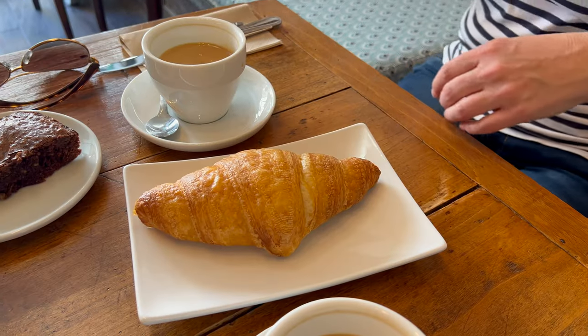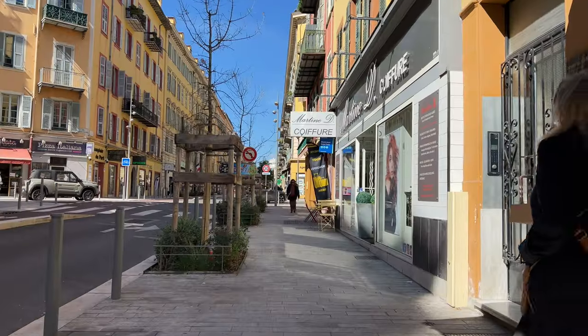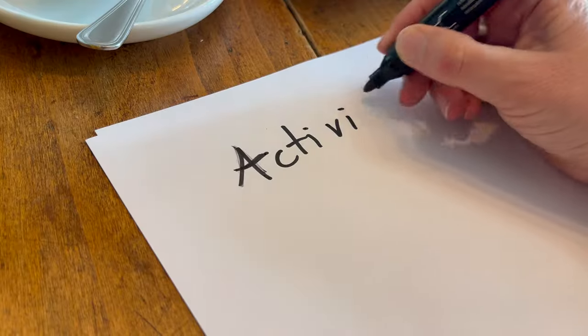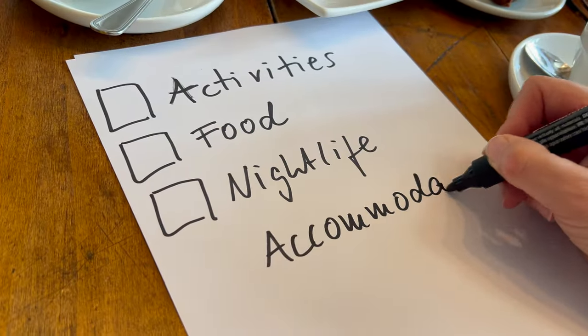Anja, what is important for you in a new city that you're discovering? Of course, I like to do things. I like to walk around, explore new places, learn something new. Activities — what else? We have to eat. Nightlife, very important. Accommodation. Accommodation is the lifestyle.